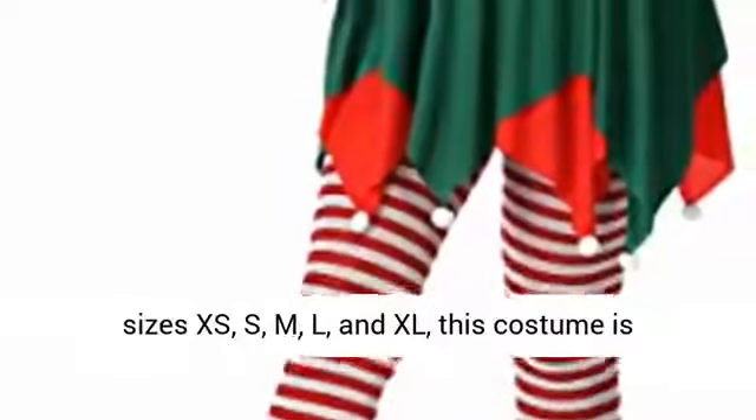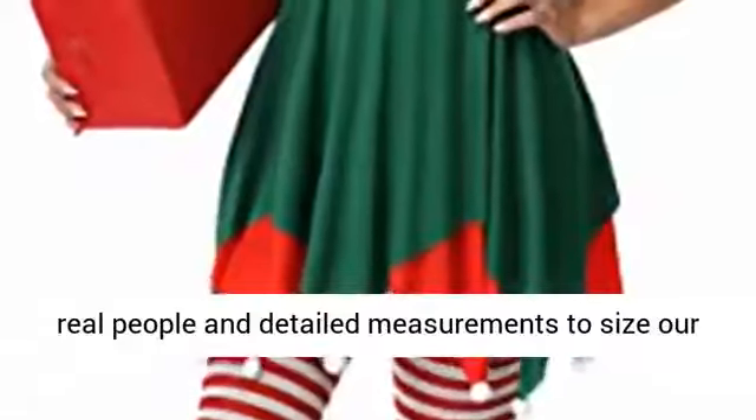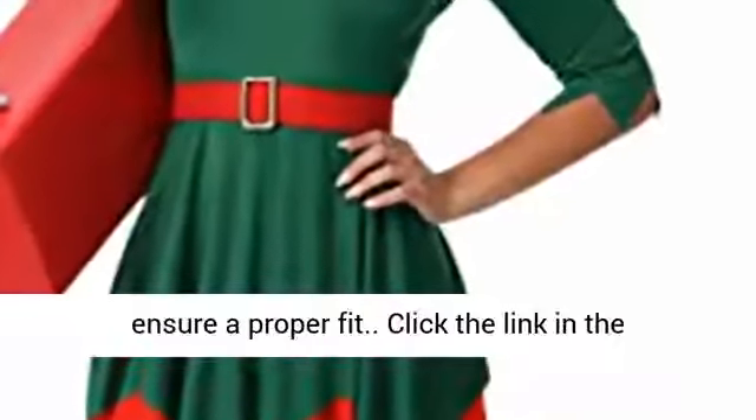Made to fit: available in sizes XS, S, M, L, and XL, this costume is designed to fit a variety of body types. We use real people and detailed measurements to size our costume cuts. Please double check the size chart to ensure a proper fit.